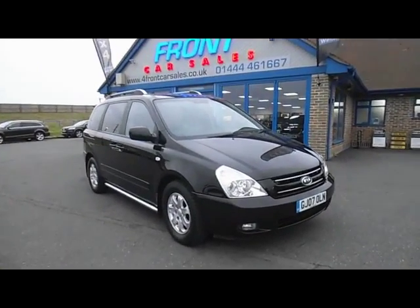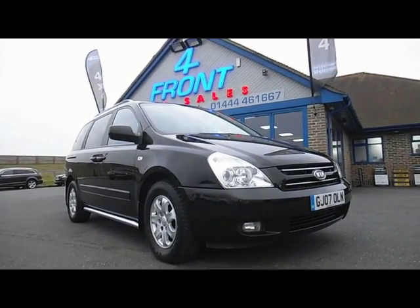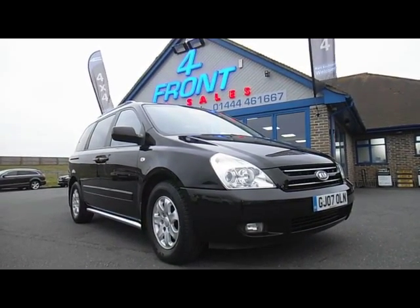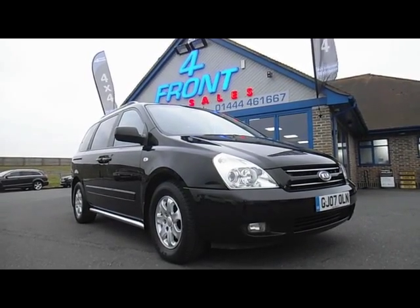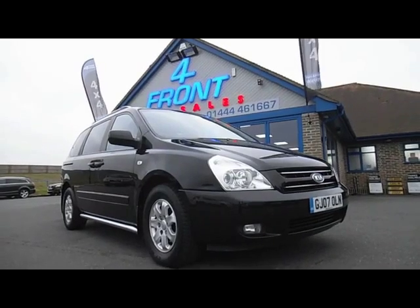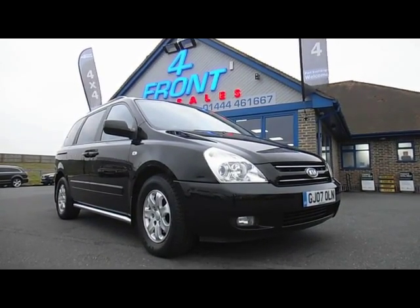So just to recap: this is a Kia Sedona 2.9 diesel automatic LS seven-seater vehicle, one owner, just serviced by us, ready for you to come along, view, test drive and drive away today. We'll accept part exchange against the vehicle and finance is available on the car subject to status.